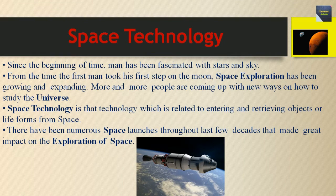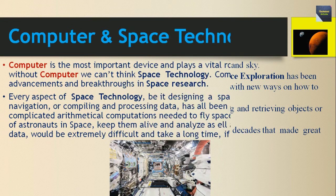Now talking about space technology: since the beginning of time, man has been fascinated with stars and the sky. From the time the first man took his first step on the moon, space exploration has been growing and expanding. More and more people are coming up with new ways to study the universe. Space technology is that technology which is related to entering and retrieving objects or life forms from space. There have been numerous space launches throughout the last few decades that made a great impact on the exploration of space.